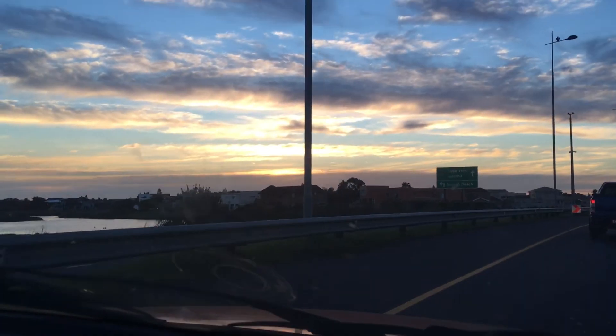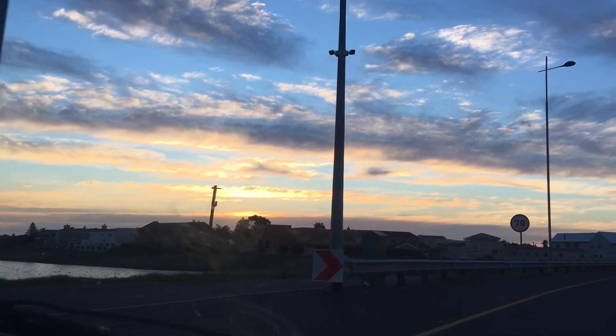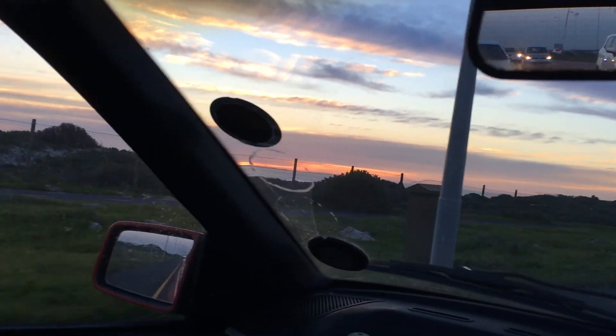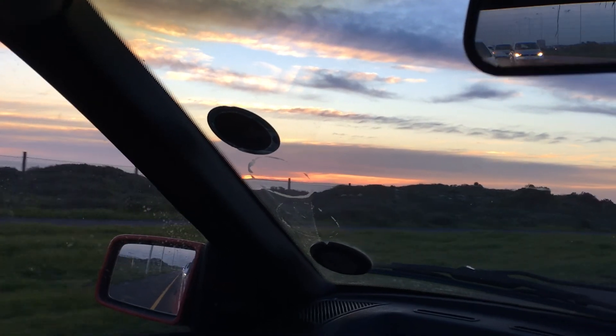Don't worry, this vlog isn't going to be all serious boring stuff — I'll show you other cool things too. Currently I'm on my way to my mother's for some lovely dinner, and I thought I'd show you this beautiful sunset happening in front of me. Just in time to catch the last little bit of colour in the sky — look at this view.